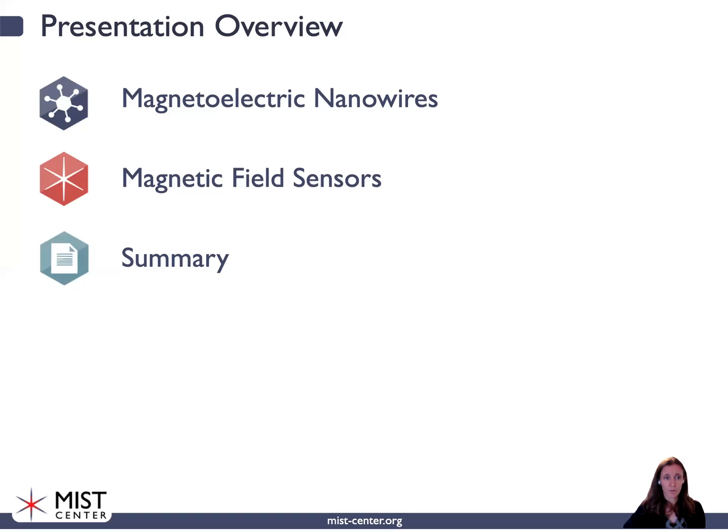Just to give you a little overview of the presentation: first I'm going to give an overview about magneto-electric nanowires, then talk about their use as sensors, and lastly I will summarize our key findings.